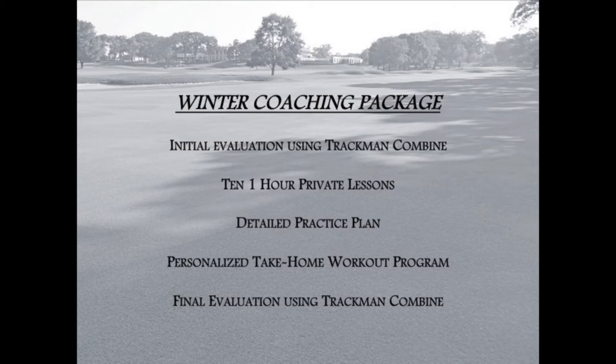The package will also include 10 one-hour private lessons accompanied by a detailed practice plan and personalized take-home workout program based on the student's TPI screening results.